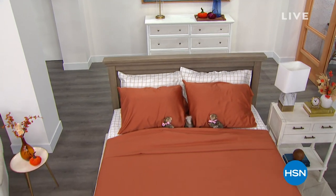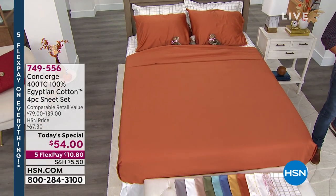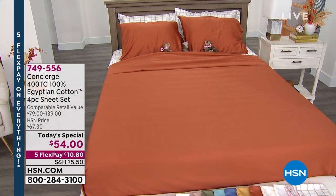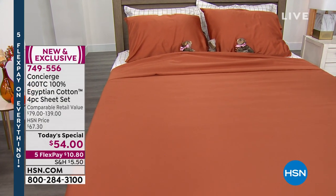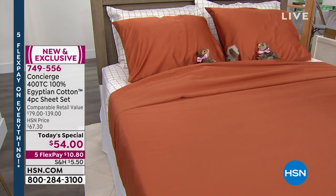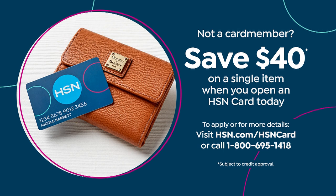Go ahead, indulge yourself. When you have a price like we have today on Egyptian cotton, you can go ahead and say yes. Our price at $54 is our best price ever — $67 will be our price every day of the week. We are doing something special: if you get a brand new HSN credit card, it's $40 off your purchase, which means you can get our best value of the day — Egyptian cotton — for a price of $14 plus shipping, handling, and tax.